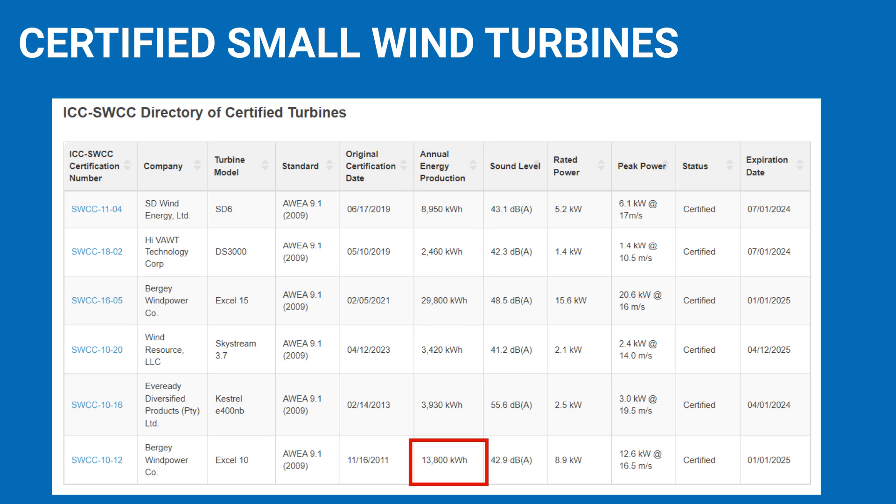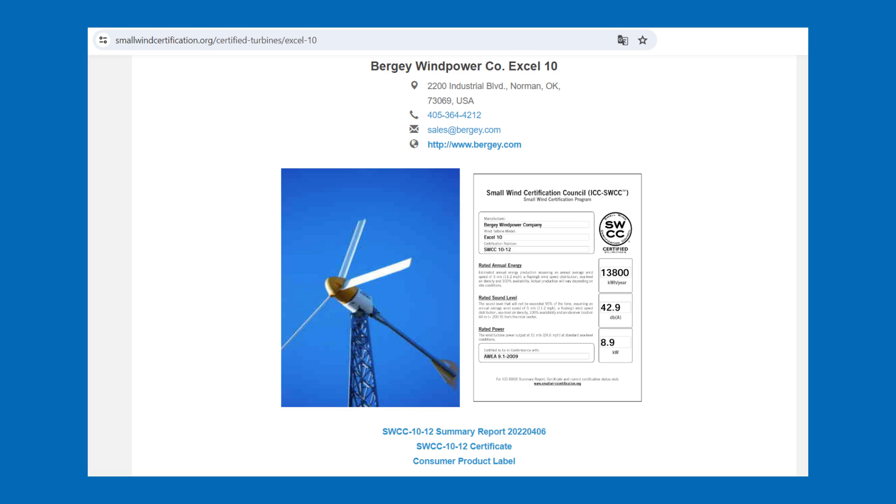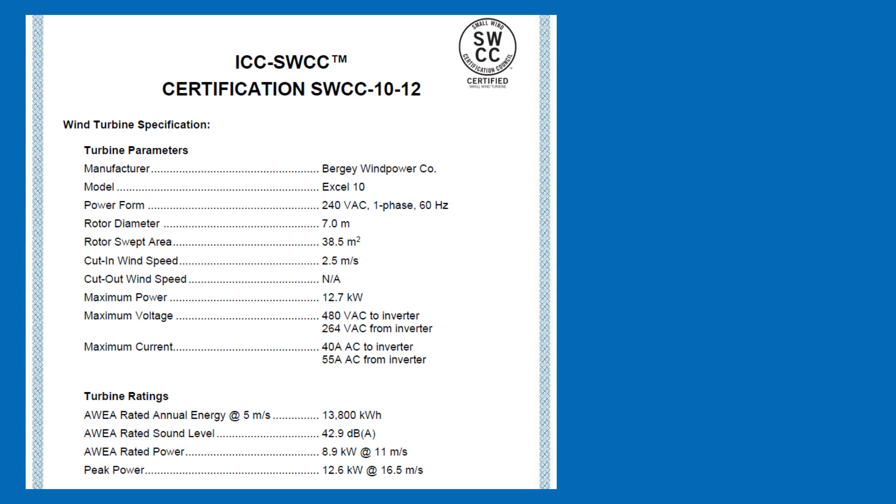We see a turbine at the bottom of the list that generates 13,800 kWh per year — close to our target of 15,000 kWh. It's the XL10 model by US manufacturer Berge Wind Power. Clicking on the left column gives us more information about the product, including the annual electricity yield and rated power. Various documents can be downloaded for more detailed information. Here I download the SWCC 1012 certificate, which contains the specifications we are looking for.